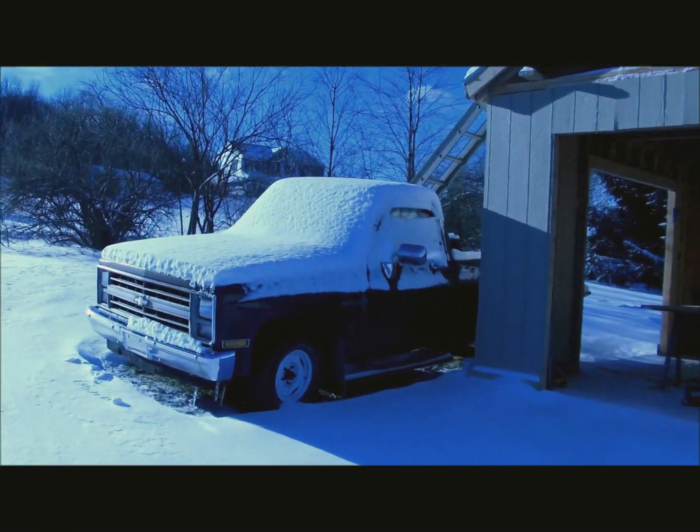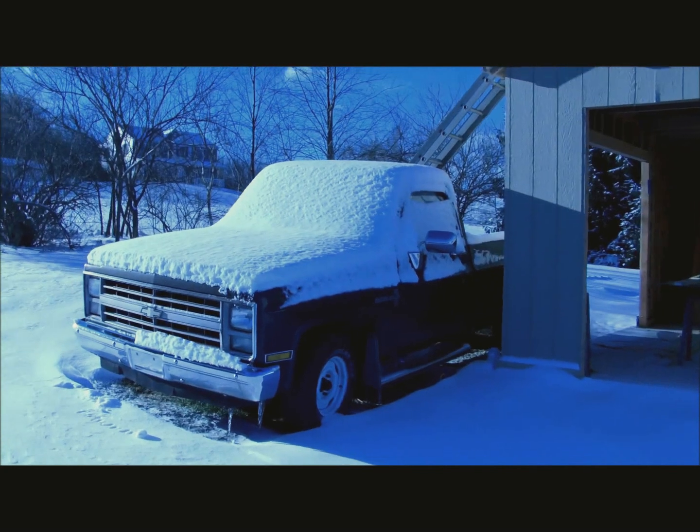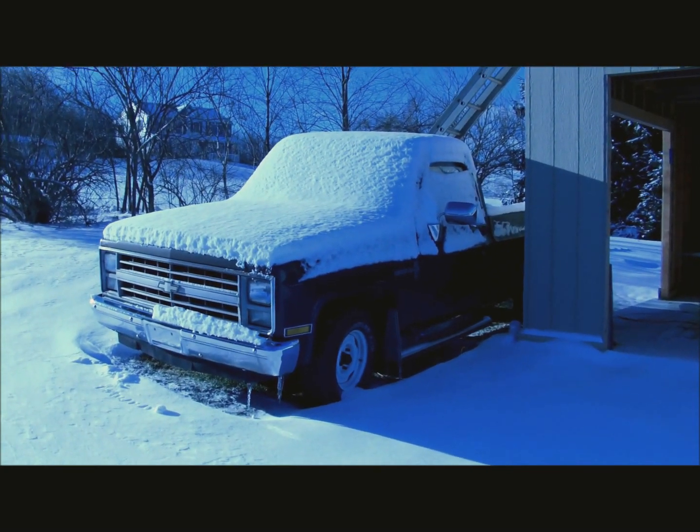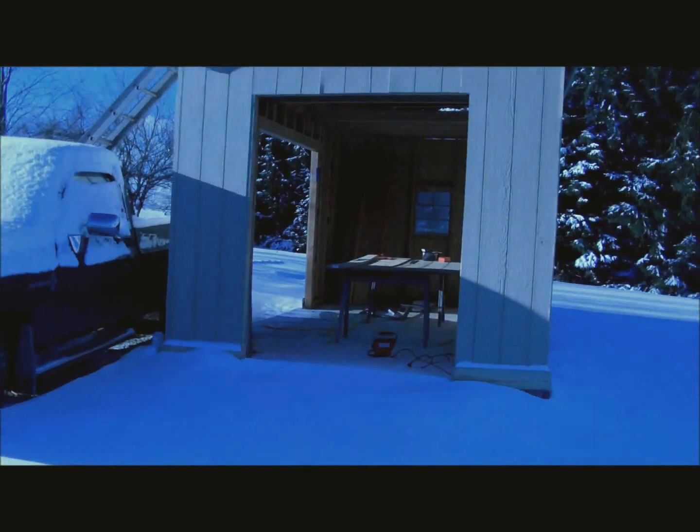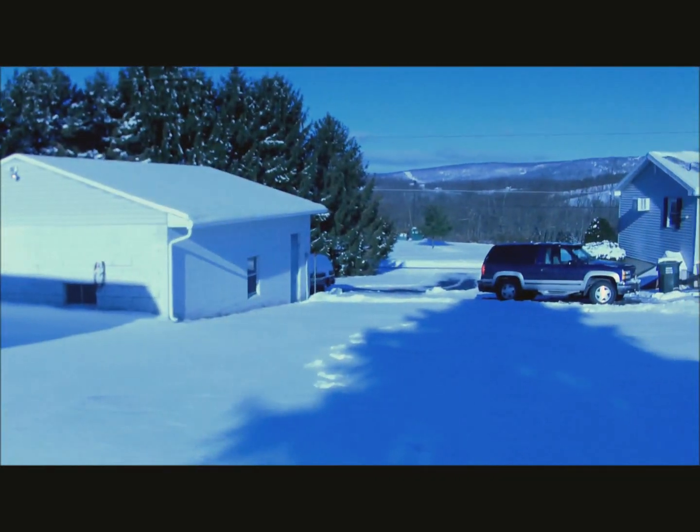I walked out to the truck this morning — got to take it out to get some lumber — and this looks like it would be a cold start if anything was ever a cold start. We got a little bit of snow yesterday.